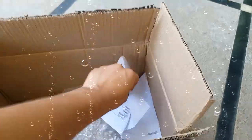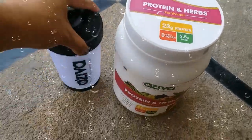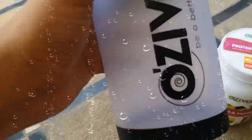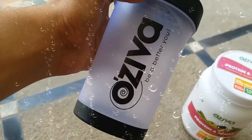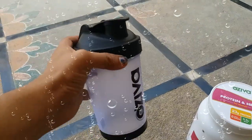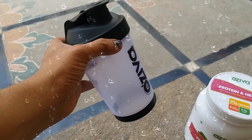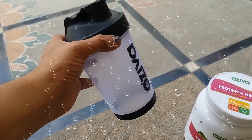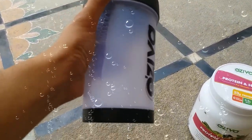Here we have the contents of the box. The OZIWA shaker has the brand name on it with the tagline 'Be a Better U.' We will be using this for blending the proteins and herbs powder with water so that it blends purely and we can use it on a daily basis. The quality of this is also good, and it also comes with another one.